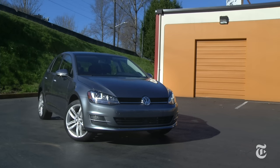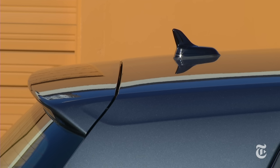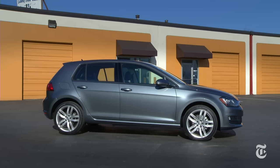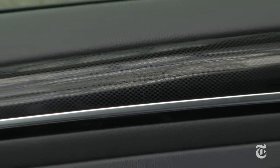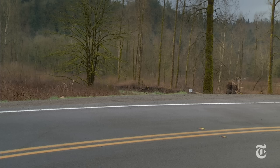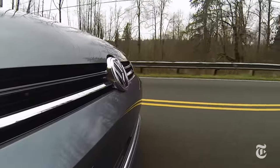Reliability? The Golf is new, but Consumer Reports says Volkswagen as a brand is average these days, with quality varying depending on model. The chiseled lines are evolutionary — the silhouette hasn't changed much in 40 years. This one, fully loaded, comes in just under $30,000. If that seems expensive, the spendy feel gives it value. Thankfully, there are many cars to choose from, but if there weren't, the Volkswagen Golf is a crowd-pleaser.